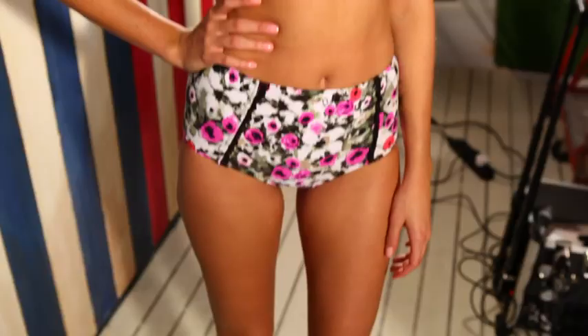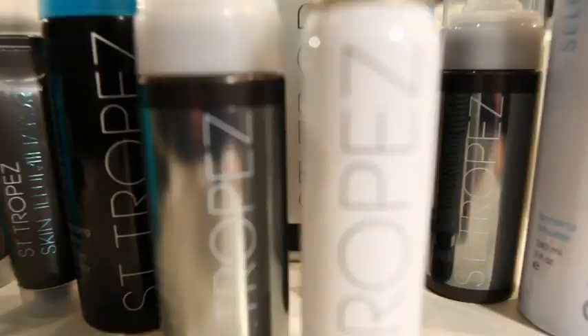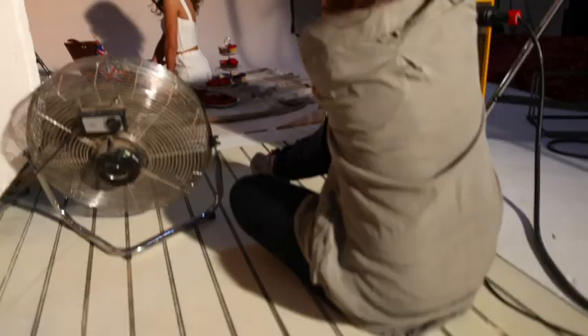Saint-Tropez, to be honest, gives me confidence — it gives me full body confidence. I know that it's going to really make me rock the dress I'm wearing. I've tried loads of different fake tans, but I always come back to Saint-Tropez because it just has the best results.